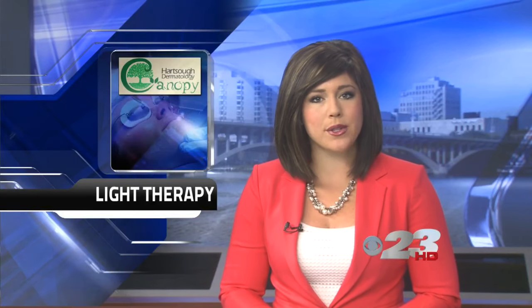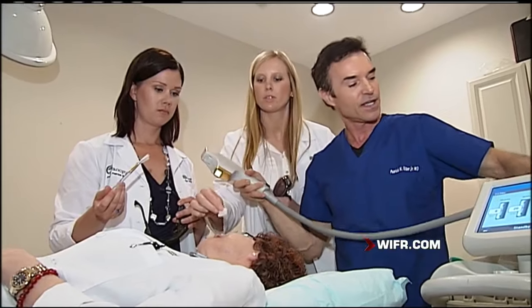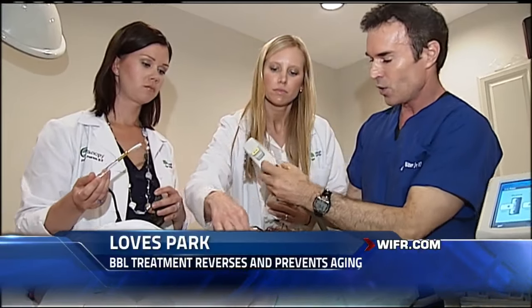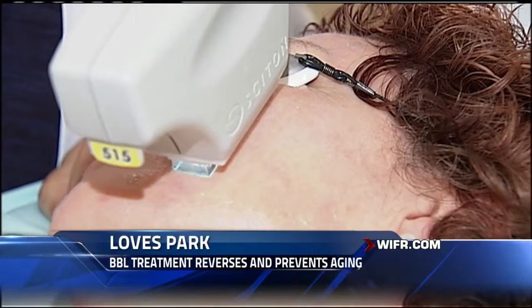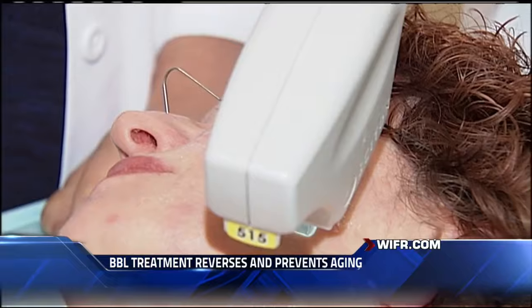A new way to turn back the clock and make our skin look a little younger. It's called the Broadband Light Treatment, created by world expert Dr. Patrick Bitter Jr. The treatment not only corrects sun-damaged skin, but also keeps skin healthy and slows down the aging process.